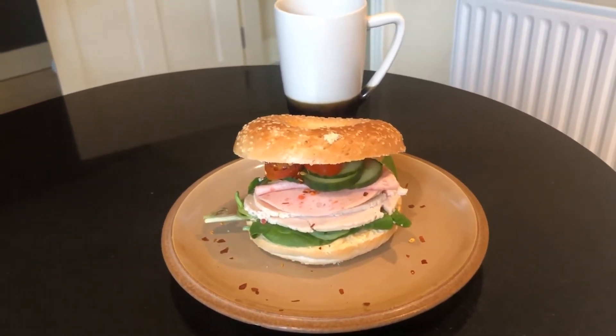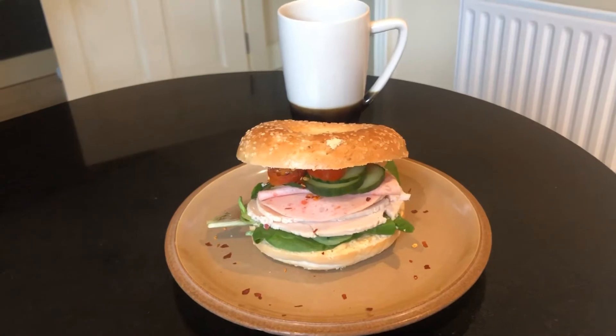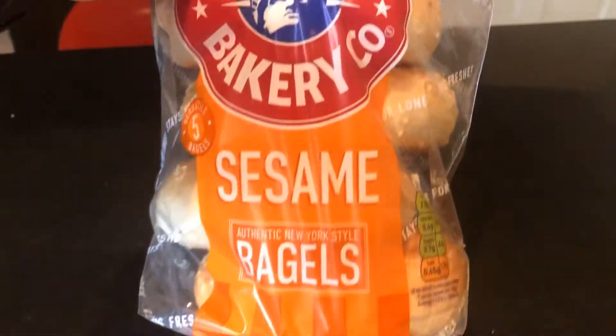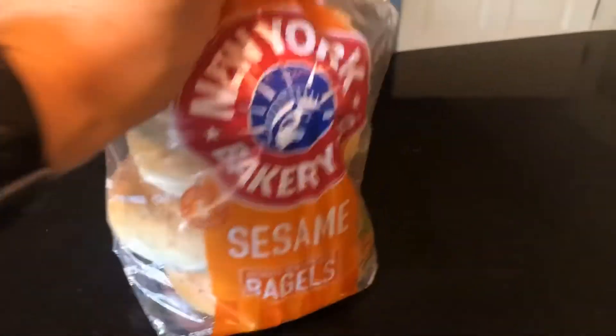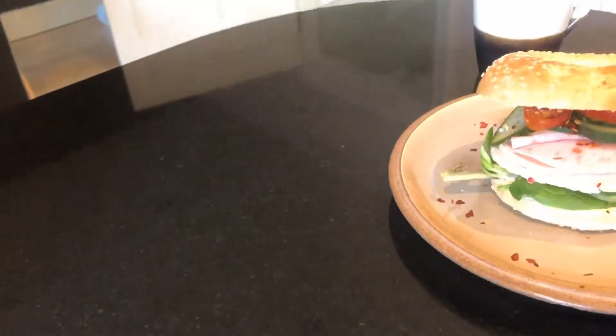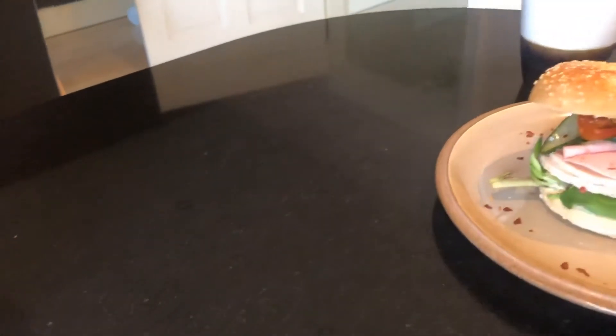So today I'm having a turkey and ham salad bagel. The bagel I'm using today is this one here, the sesame seed bagel, and it's 227 calories. Now I eat the bagel thins as well — they're less calories, they're great as well.